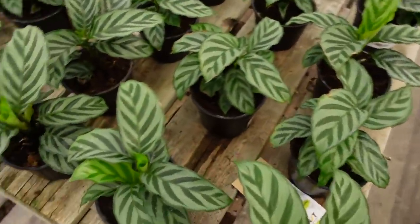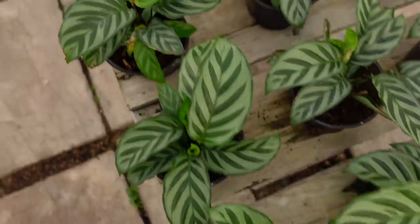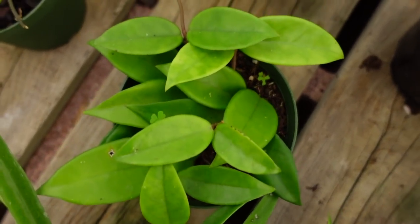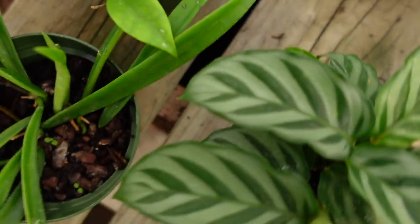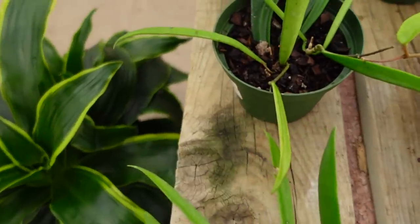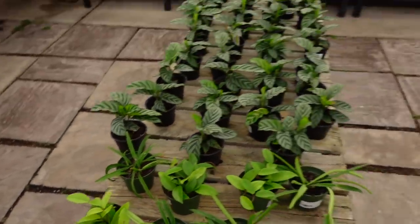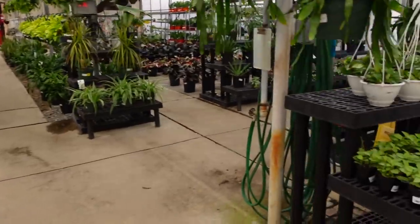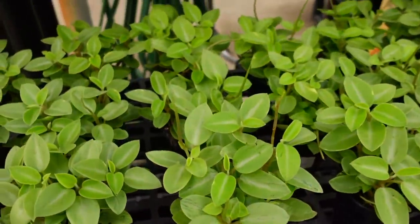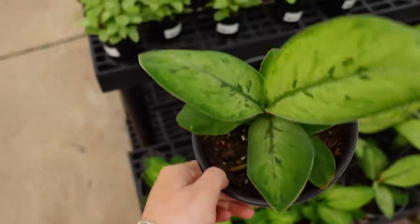There's some Calathea Freddy for $19.99 in the four-inch size. They've got Hoya Carnosa for $19.99 as well, and then Hoya Schiffertii for $19.99. Over here they've got some Peperomia Pixie for $6.99. I love these — these are the Homalomena Selby and they're $29.